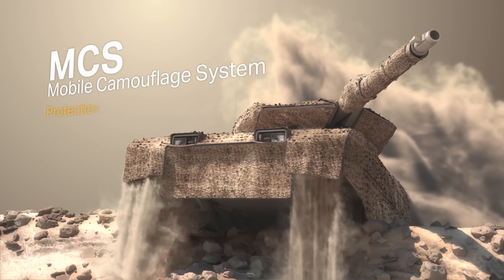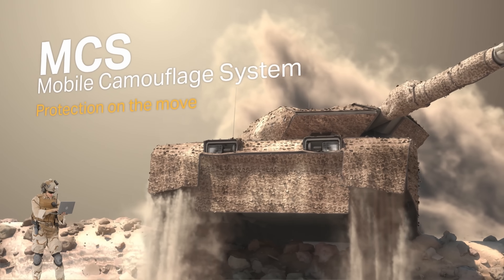Hey friends, Wes here — multi-branch veteran, studying for the bar exam and defense writer. And the question is, why now? Well, the sensor war over Ukraine has gone thermonuclear — not literally thermonuclear, but every cheap quadcopter and $2,000 FPV is a flying sniper scope.